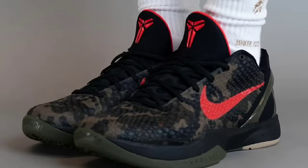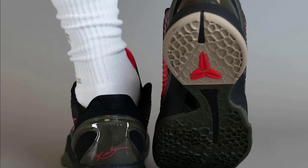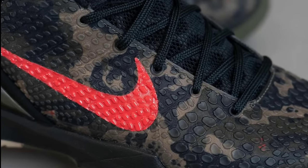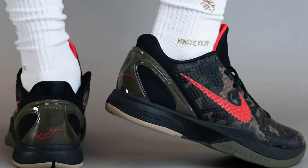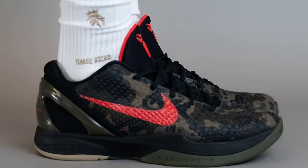Dropping around April 13th for a retail price of $190, we got the Nike Kobe 6 Pro Tro Italian Camo, which originally launched in 2011 and is returning in 2024. This shoe pays tribute to Italy's basketball legacy, Kobe Bryant, and his dad Joe Bryant, who played pro basketball in Italy. It has a camouflage pattern upper inspired by Italy's diverse landscape — vineyards, mountains, and coastlines — with a color palette combining black, khaki, and olive. I love how that crimson red pops on the Nike swoosh and Kobe logos as well.